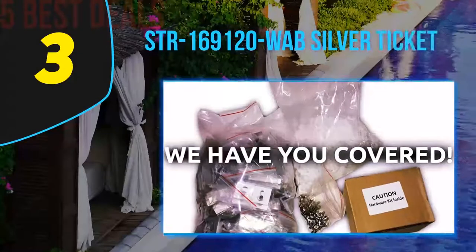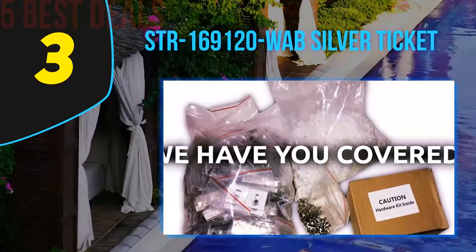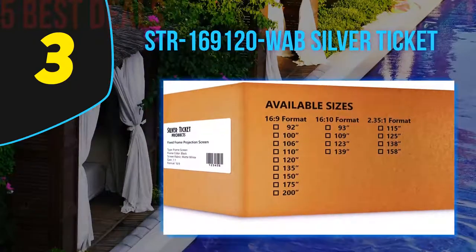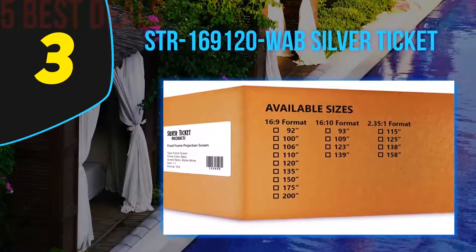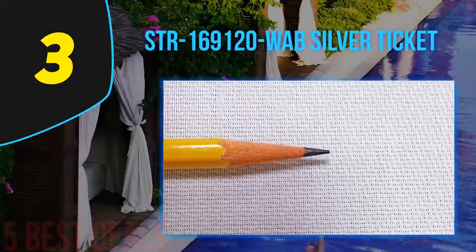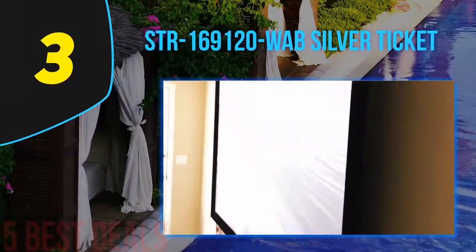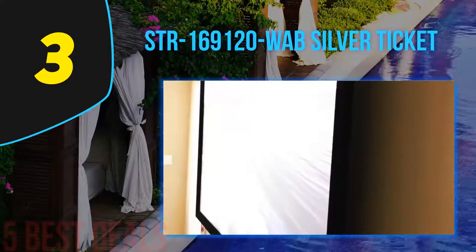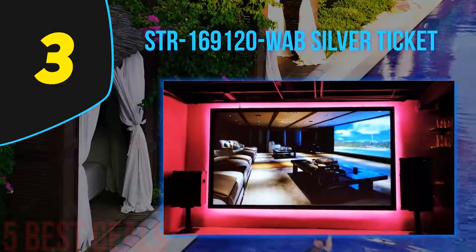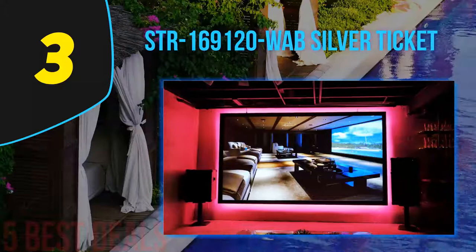At number 3 on our list is the Silver Ticket STR-169-120-WAB screen. It earns its place because it offers some great features that a lot of people are going to be impressed by. This screen has a relatively usable viewing angle of 160 degrees and it will fare well in many different rooms and configurations.